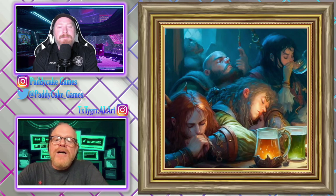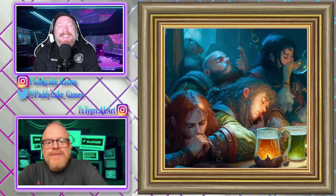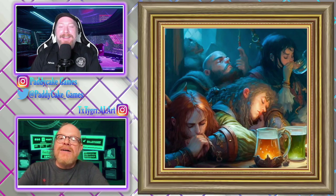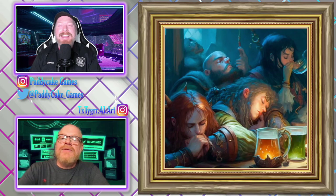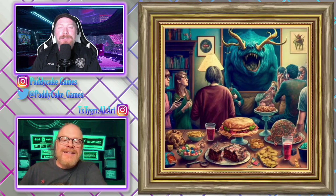In D&D, a group of characters is called a sleeping party. I can see that. They've got their drinks — they have everything that they need to have a good time, and they're just not doing it. They're just — I mean, they're pooped. I've been pooped after a long adventure, haven't you?